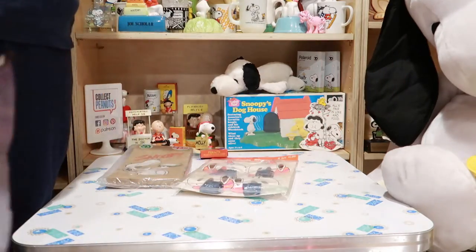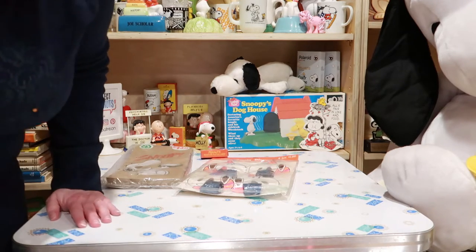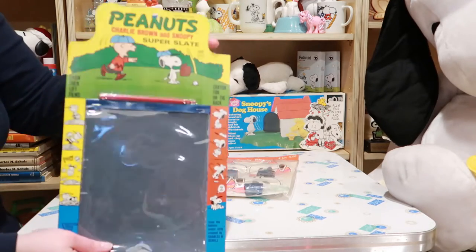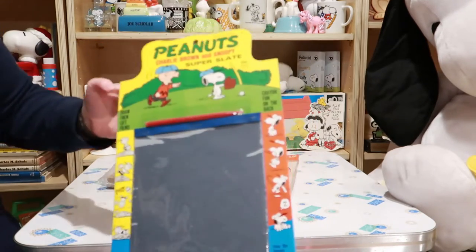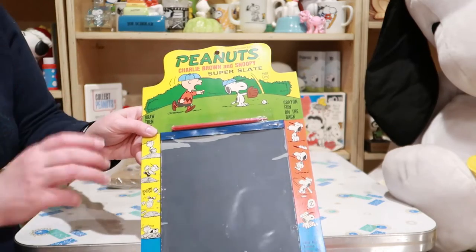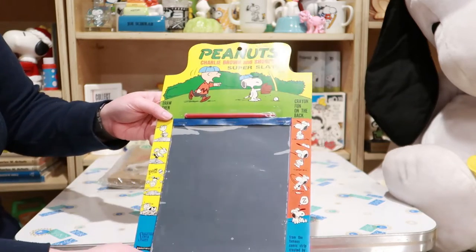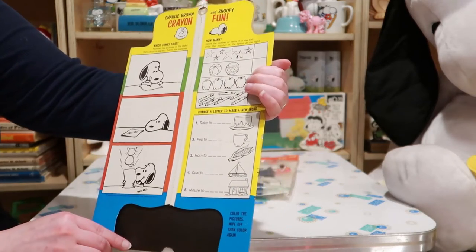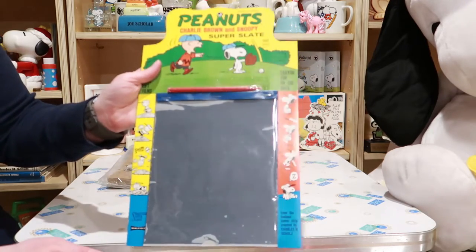The only problem with mystery boxes is you don't know what's going to be inside, so you don't know how to frame the picture. Guys, this is a great box. It's a Peanuts magic slate, otherwise known as a super slate. You take out this pencil, write on it, then lift the sheet up and it takes all the writing away. Luckily this one has never been used. This is by Selchow and Righter, so it's probably from the 1960s.